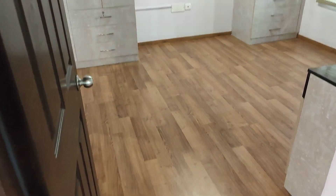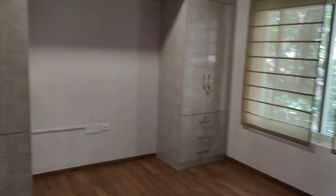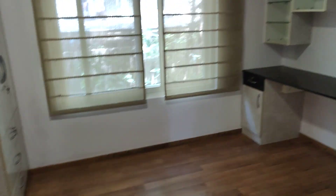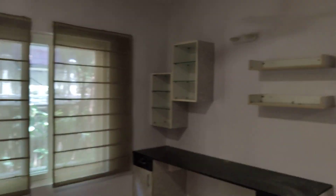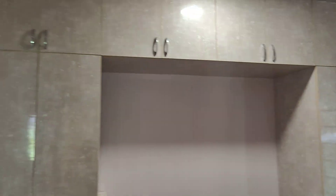This is one bedroom with all wooden flooring. The size of the bedroom is 12 by 12 and a half feet. You can see lots of storage here.